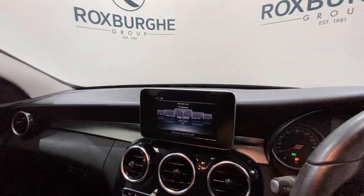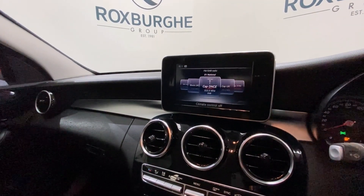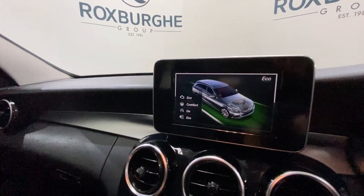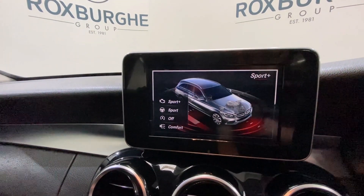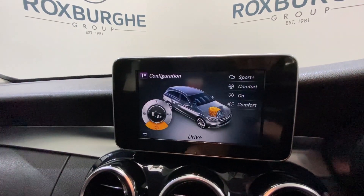Jumping inside the vehicle, we've got Mercedes' full infotainment system — a really nice range of spec on here, including all your DAB radio, FM radio, and all your telephone connectivity as well. All your drive modes on the vehicle too, so we've got everything from eco to comfort, all your sport modes, and individual as well, so that can all be set up to your own personal driving preference.